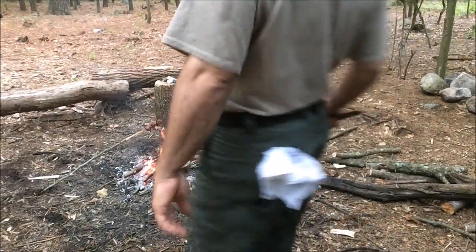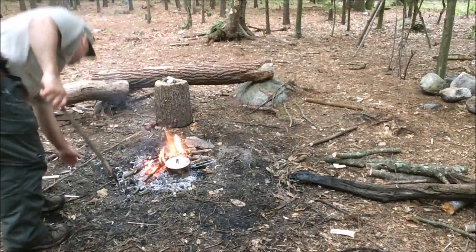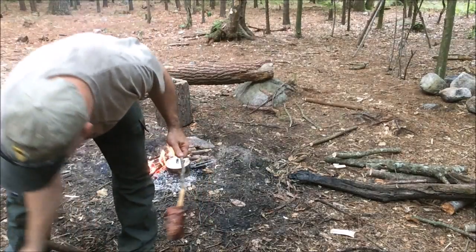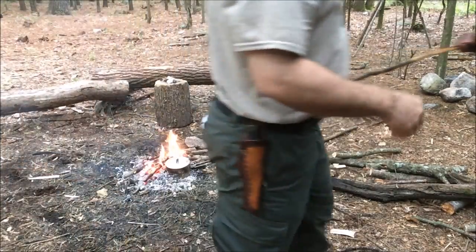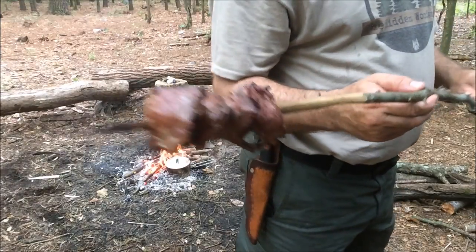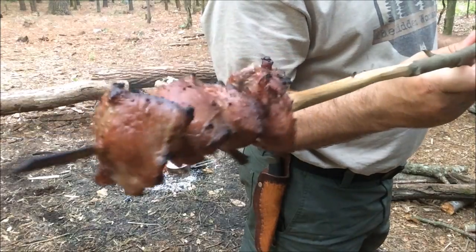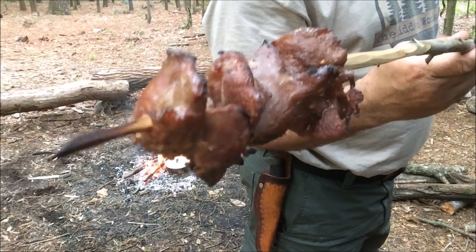I'm making more venison stew, but we're substituting the carrots for Indian cucumber. Anybody for a deer kebab?